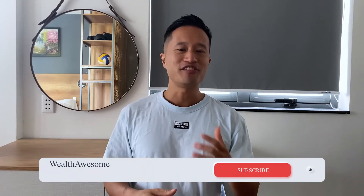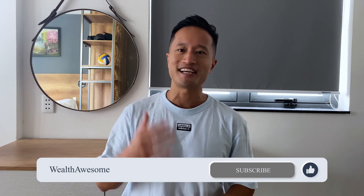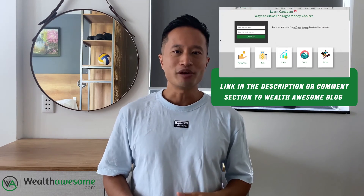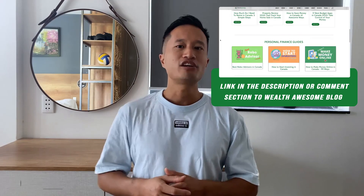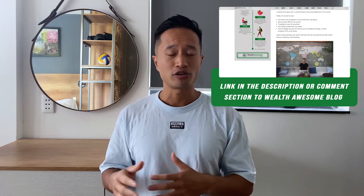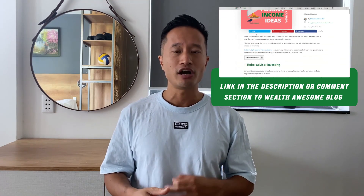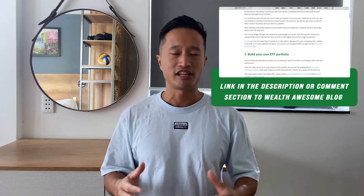If you enjoyed the video, make sure you like and subscribe to the channel — I'll be putting out new content every week. Also, be sure to check out the blog WealthAwesome.com, one of Canada's fastest growing and leading personal finance blogs. It goes into this topic in way more detail, plus many other topics like how to make money online, how to save money, and other niche topics for Canadians. Thanks for listening.